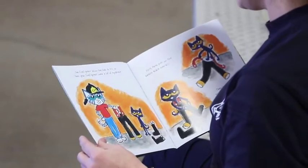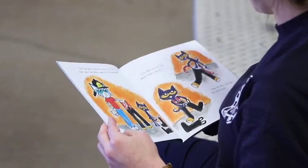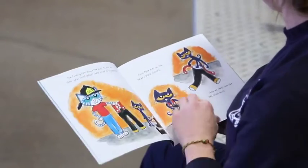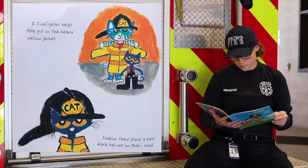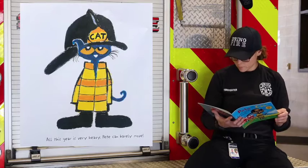The firefighters allow the kids to try on their gear. Firefighters wear a lot of equipment. First, Pete puts on the heavy black overalls. Then, he steps into the tall black boots. The firefighter helps Pete put on the heavy yellow jacket. Finally, they place a hard black helmet on Pete's head. All the gear is very heavy. Pete can barely move.